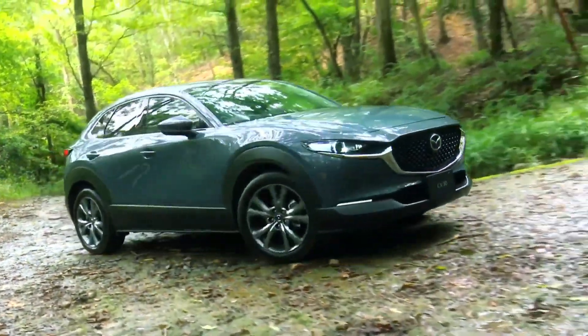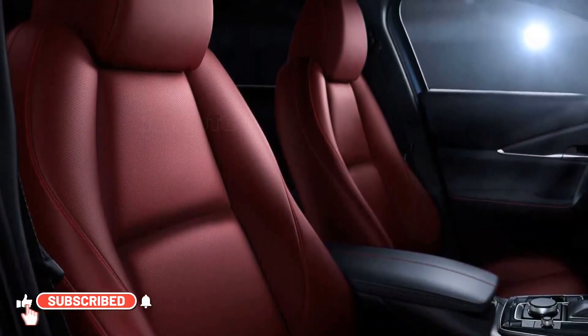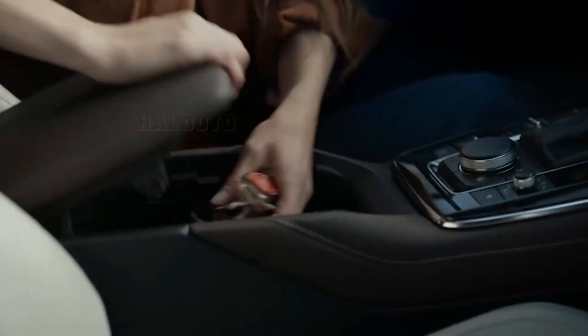The 2023 CX-30 will continue to feature standard i-Active all-wheel drive, which enhances the crossover's dynamic performance.